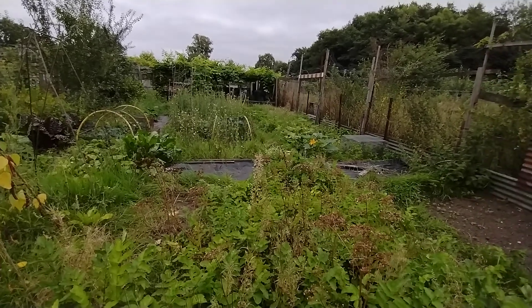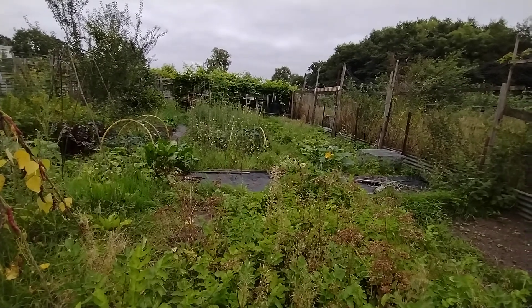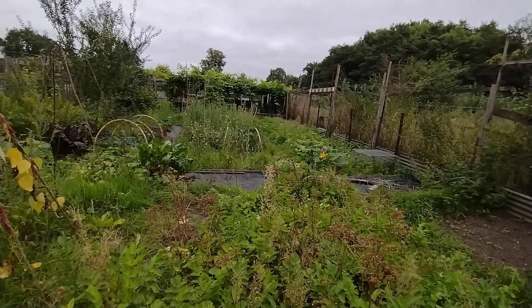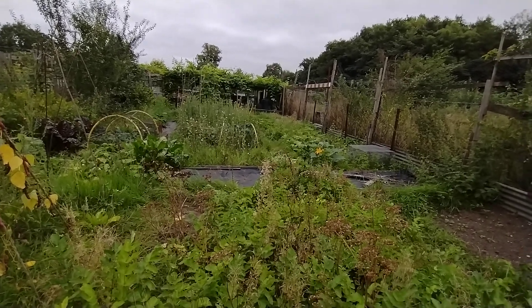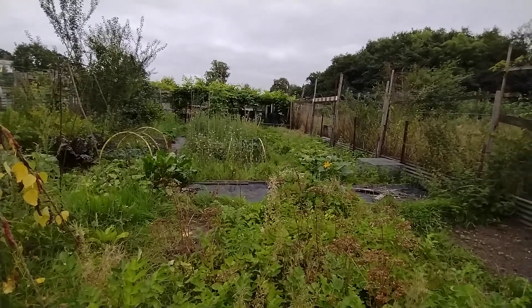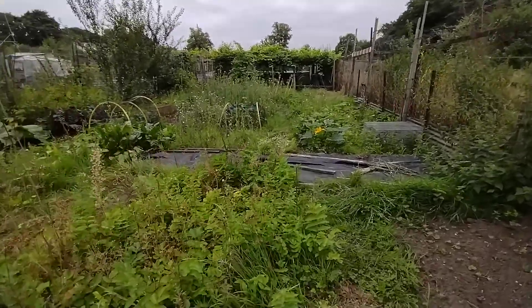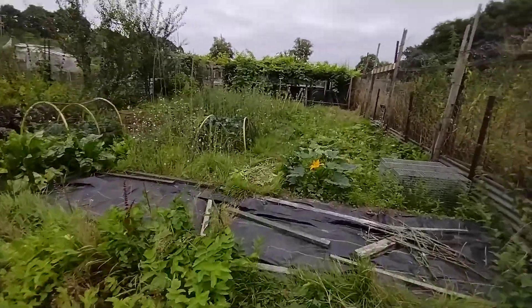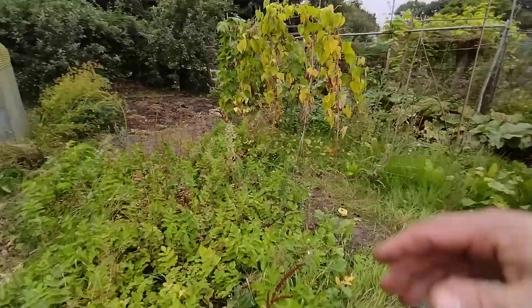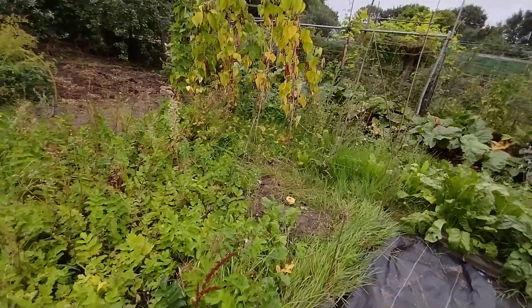Most of it now is looking at what we're going to do next year, how we're going to change things, move things about and see how they perform. Hopefully from a work perspective I may have more time, or at least I'll be able to manage my time a bit better. Things like weed control we've got to sort out. I won't dig up any parsnips today because we've already got a load at home that we dug up the other day.